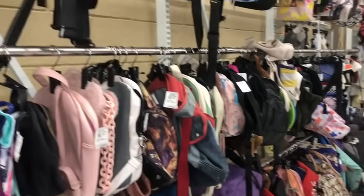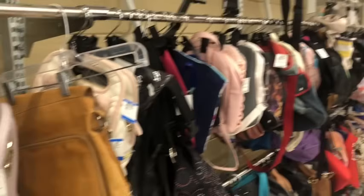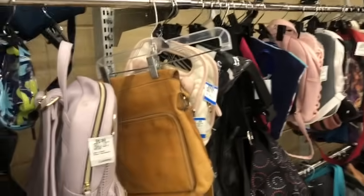Hey guys, guess where we are? Yep, we're at Savers! We're going to start off on the backpack, totes, and things here and then move over to the purses.